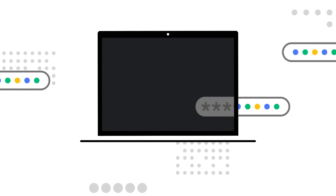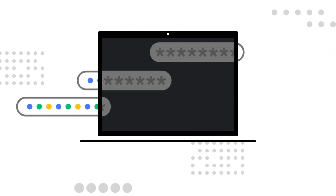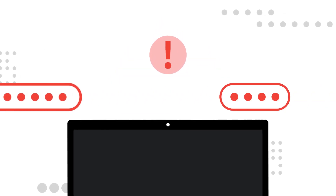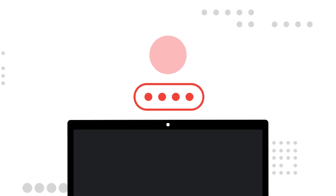We've designed the Password Manager to be on constant alert for you. If you log in with a password that's been compromised in a data leak, then we'll prompt you to change it. We can also tell you whether you have any weak or reused passwords and help you fix those too.